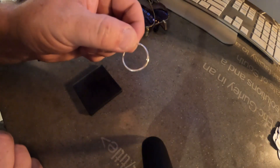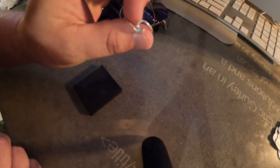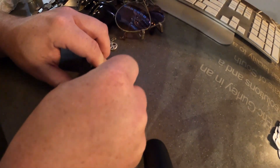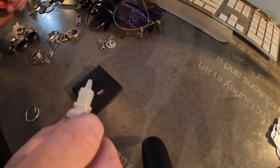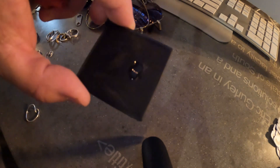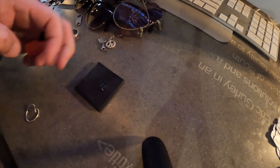This one here I'm almost positive just from the color, the weight, the feel — everything about it says silver. But we're going to test it. Yeah, that's going to be silver for sure. You can see that bluish purple color right there. So that's definitely silver.